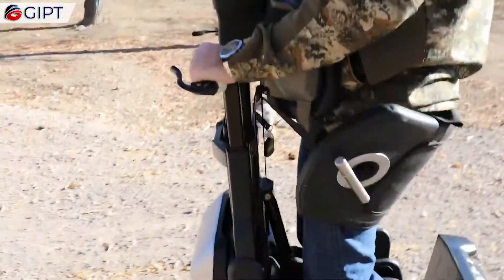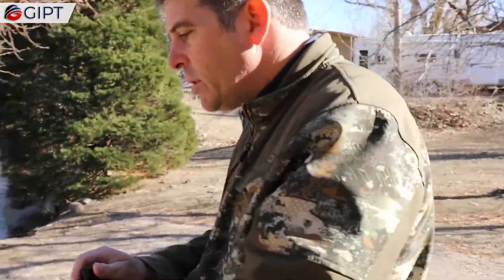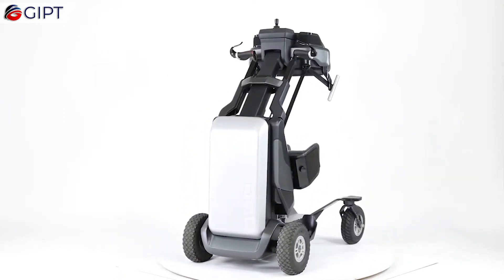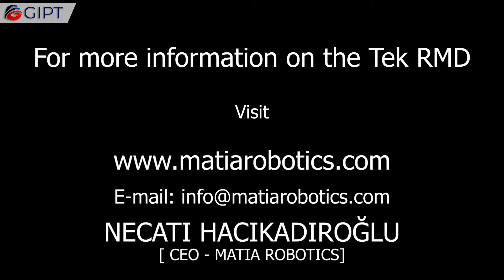Its state-of-the-art suspension system contains a gas spring mechanism that balances the weight of the user, so standing up only requires a gentle pull. For more information on the Tech RMD, visit madiarobotics.com.